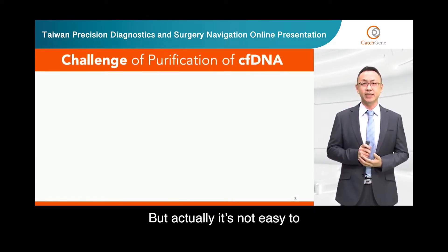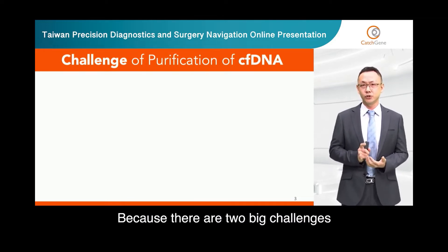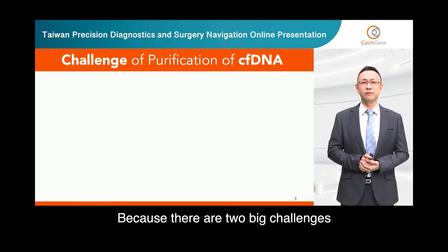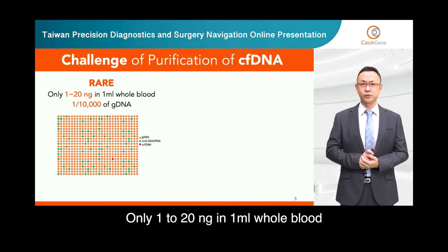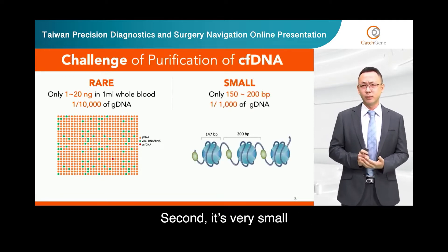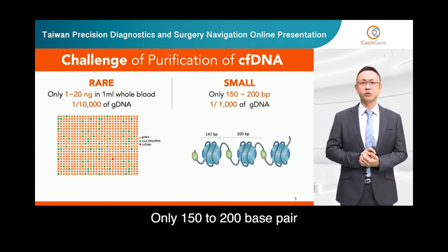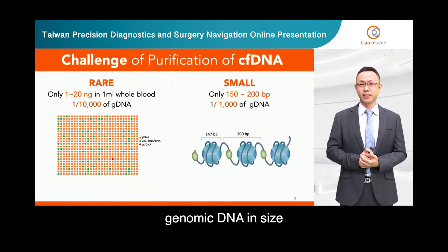But actually, it's not easy to purify circulating cell-free DNA because there are two big challenges. First, it's very rare — only 1 to 20 nanograms in 1 milliliter of whole blood, around 1 over 10,000 of genomic DNA in amount. Second, it's very small — only 150 to 200 base pairs, around 1 over 10,000 of genomic DNA in size.